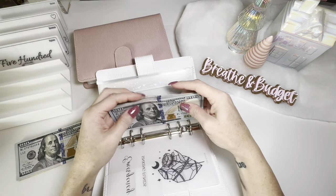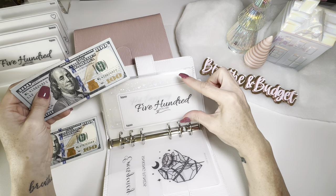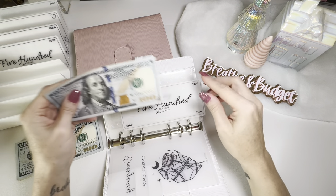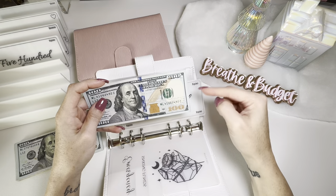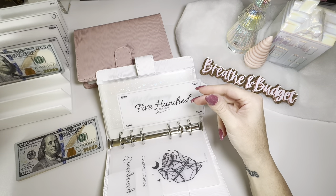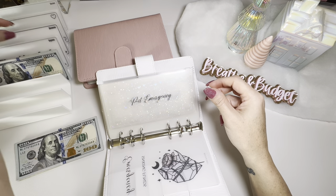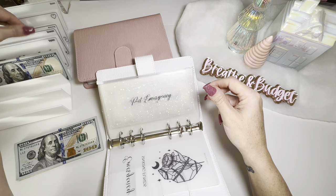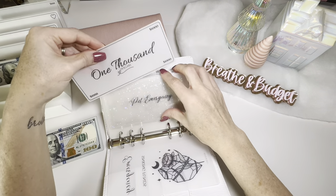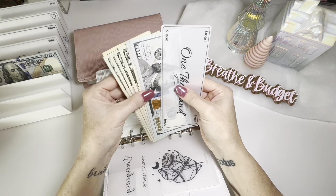When I reach $500, or for certain categories where my goal is $300, I'll put a fully funded placeholder and take the money to the bank. I try to do it at the same time I'm taking other money so I'm not making several trips when it's not needed. So I'm going to take this $500, take this $500 placeholder back, and replace it with a $1,000 placeholder representing the $1,000 I'll have once I deposit this into the account.